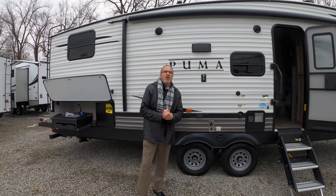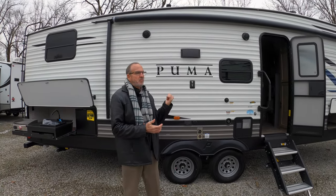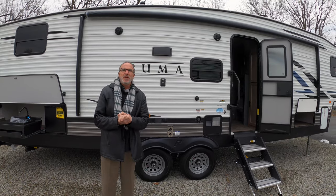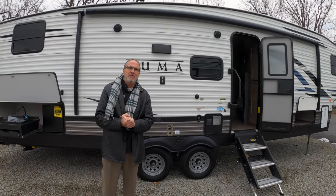Hey everybody, it's John Stout at Walnut Ridge and it's Feature Friday. I'm standing out here in the cold freezing my keister off just to show you this beautiful fifth wheel. It's a Puma 289 VHS — the perfect family coach in a fifth wheel.